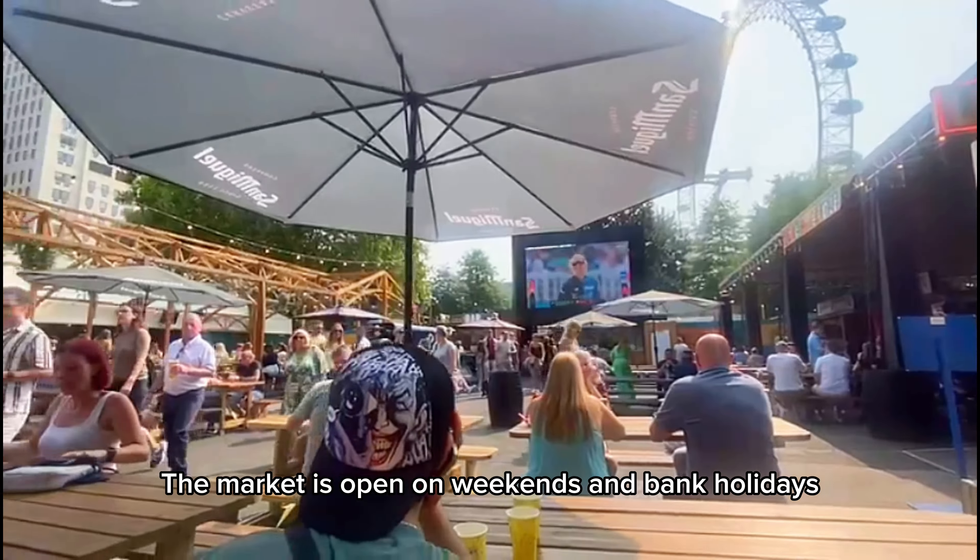Of course there is also a bar. Someone actually kept coming around and giving us free shots of rum. And lastly, dessert — this was £6.50, it's an Oreo and chocolate ice cream.